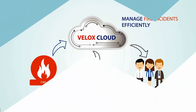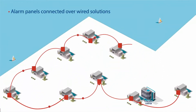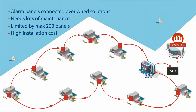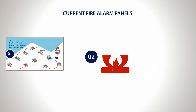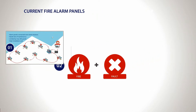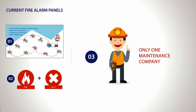However, what differentiates Velox Cloud from the other current fire alarm control panel networks? Conventional fire alarm networks communicate over wire technology with a limited number of panels and a limited coverage area. In most cases, up to 200 panels can be connected over wired solutions. Current fire networks transmit only fire and fault data over wired or other media of communication. Being a proprietary wired network, only one company can maintain these types of systems.